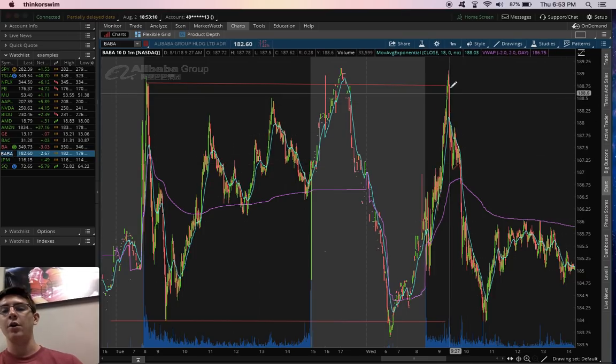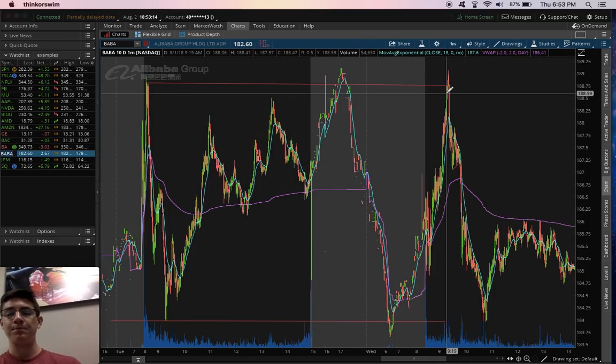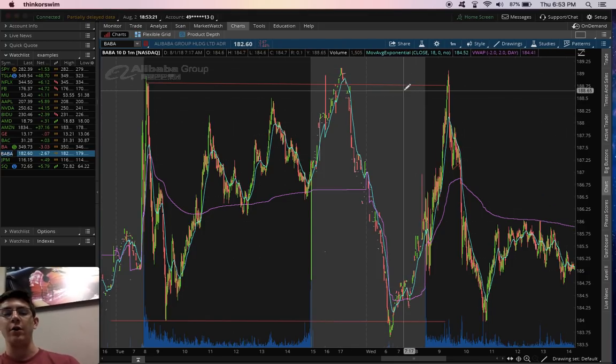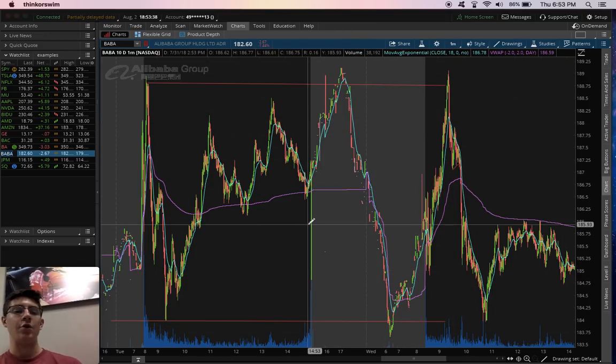We bounced off here and then came up. Two things I like about this pattern: you know when to get in — you wait for a bounce. If you get in here, then this is your stop and this is your target, so you know where you're stopping out beforehand and where you're going to take profit. And also, if we're doing the same thing with a put, we see it go up, get rejected here, we buy a put, we stop out here, and our target is all the way down here. That's the horizontal pattern.